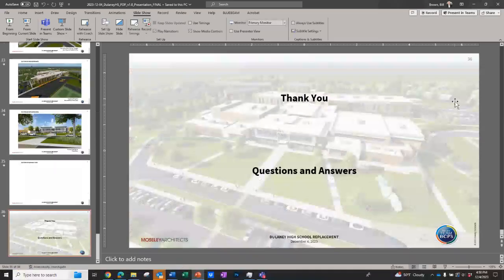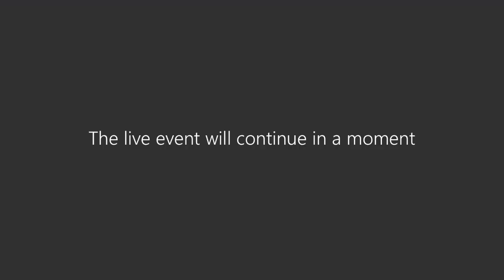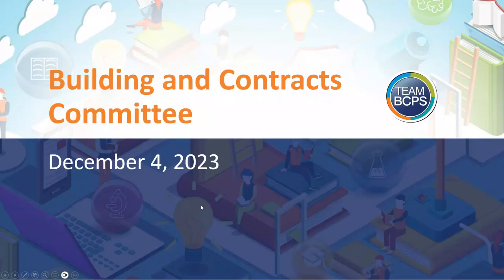Thank you, Bill. Mr. Pete, I'm Rod McMillian and I have two questions community members have sent me. Will the site be planned so an outside music group can still use the band room? There's a long history between the outside group and the school.